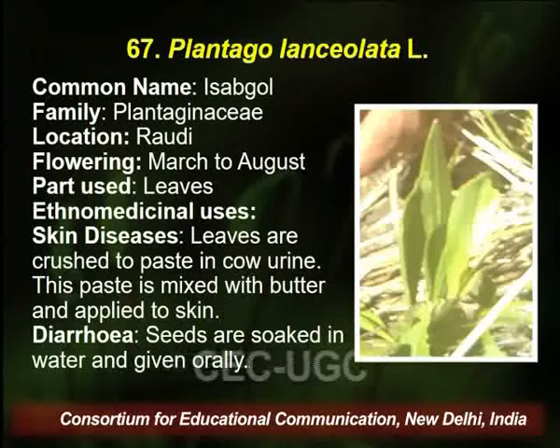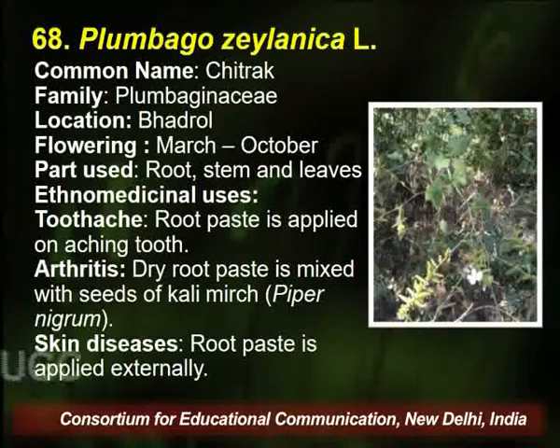The leaves are crushed to make a paste with cow urine, and this paste is mixed with butter and applied on the skin for treating skin disease.